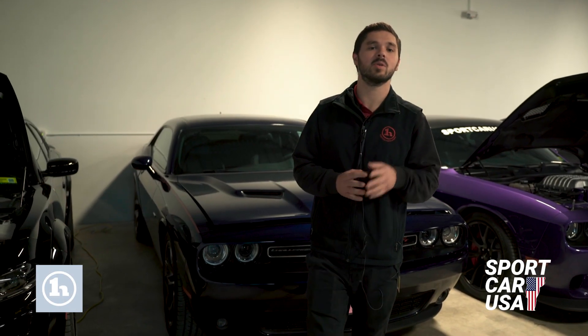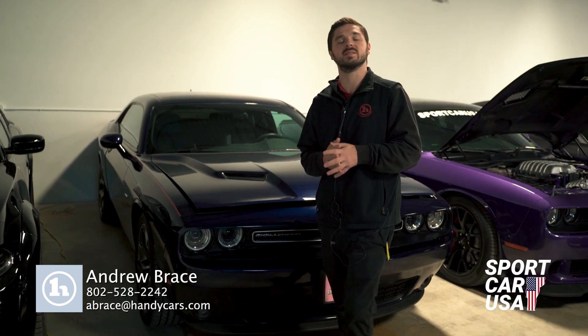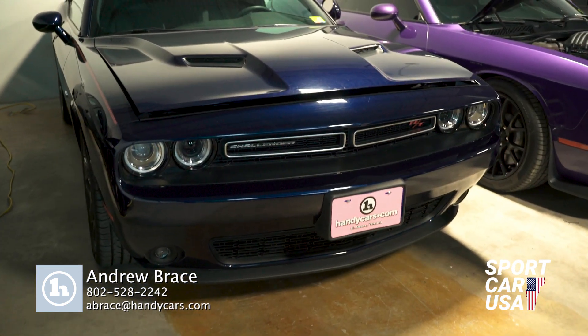Hey, this is Andrew at Handy Downtown, home of Sport Car USA, right here in St. Albans, Vermont, just off of exit 19, I-89. Right here is a 2015 Dodge Challenger Hemi — definitely a beautiful vehicle.